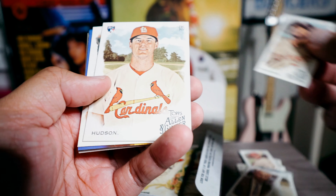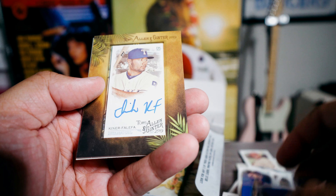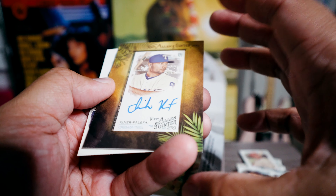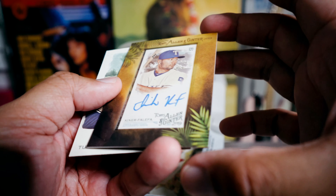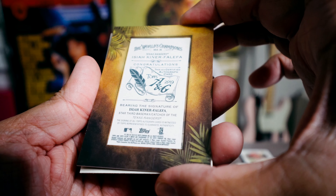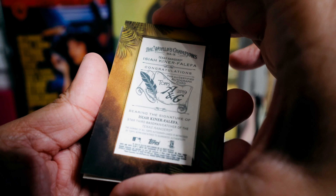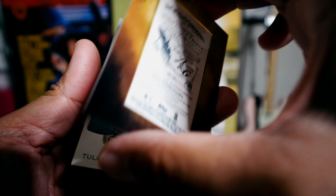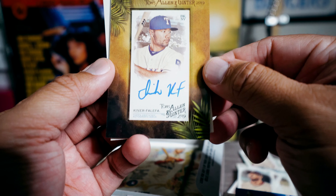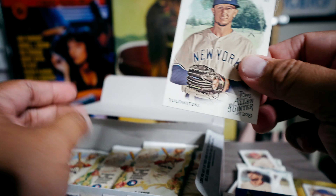Rod Carew, Scherzer, Hudson, Lester. Airplane. Kiner-Falefa — do I know him? I don't know if I know him. Isiah Kiner-Falefa. I'm getting back into baseball so I don't know him — is he a rookie? I don't know. It doesn't say rookie on it. But I did get a framed autograph of his, so there we go — first hit! And then DeLouis.